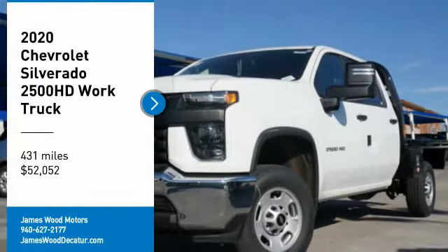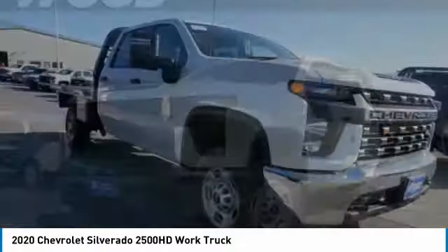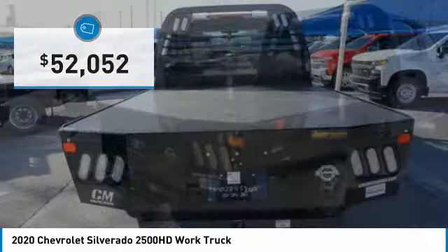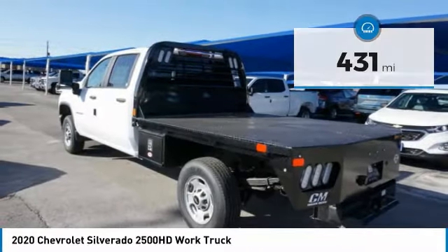Stop by and take a look at the 2020 Silverado 2500 HD. This pickup truck pulls unlike any other and is priced below $55,000. This vehicle has less than 500 miles. Here are some of this vehicle's great options.